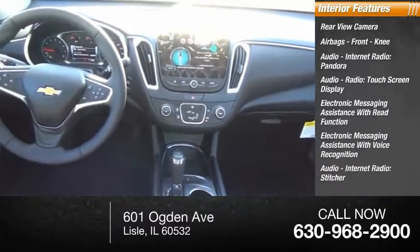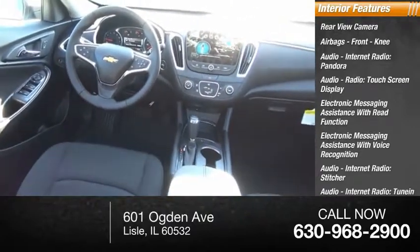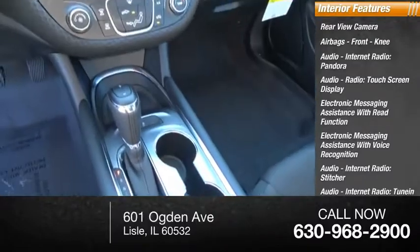Additional connectivity features include audio internet radio, Stitcher, TuneIn, MyLink, satellite communications, and turn-by-turn navigation.